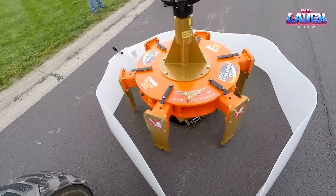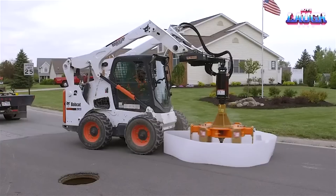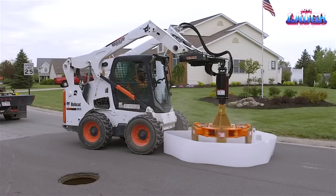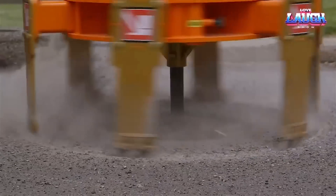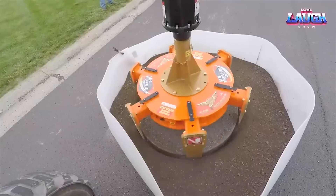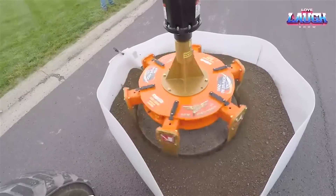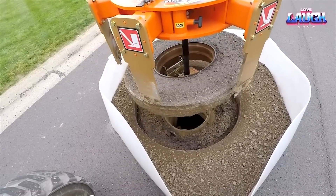Its versatile arsenal of attachments makes it a master of many trades. Critical aspects of the S740 include a vertical lift path for enhanced reach and visibility, an impressive 3,100 lb operating capacity, and a nimble 7.4 mph travel speed. User-friendly controls make handling this machine a breeze,